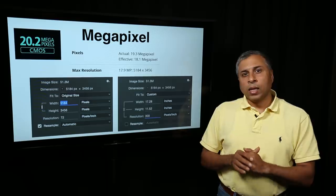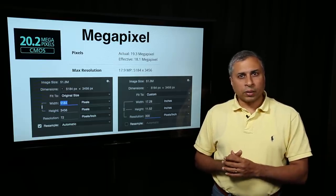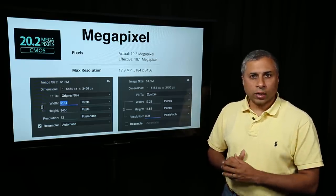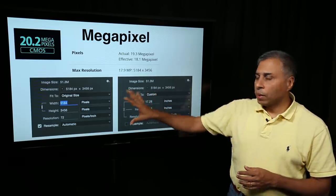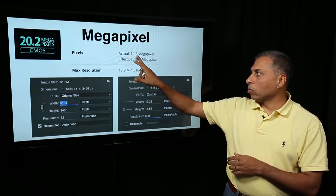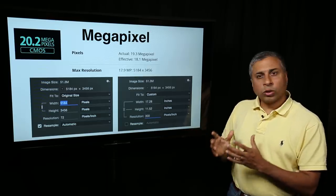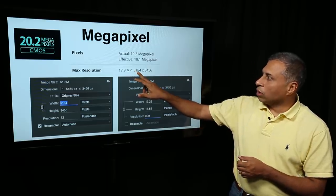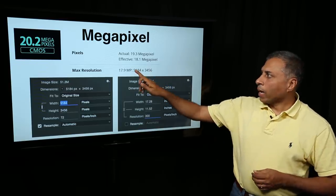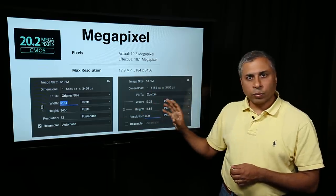The first one: megapixel. Even though megapixel is a myth — for the kind of photography many beginners do, even a very basic 6 to 8 megapixel is all we need. Now let us look at where exactly it makes sense to consider megapixel when buying a camera. Here is the image dimension from Photoshop. If you look at a camera specification, it can say it has around 19.3 megapixel, whereas the effective megapixel is 18.1 megapixel. The maximum resolution the camera can capture is basically 5184 by 3456 pixels. Check the specifications of the camera and see what is the maximum resolution — this is what we call the native resolution.